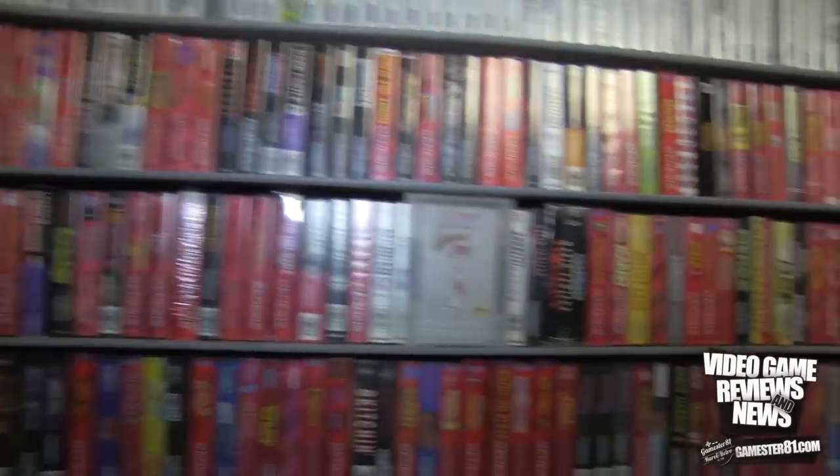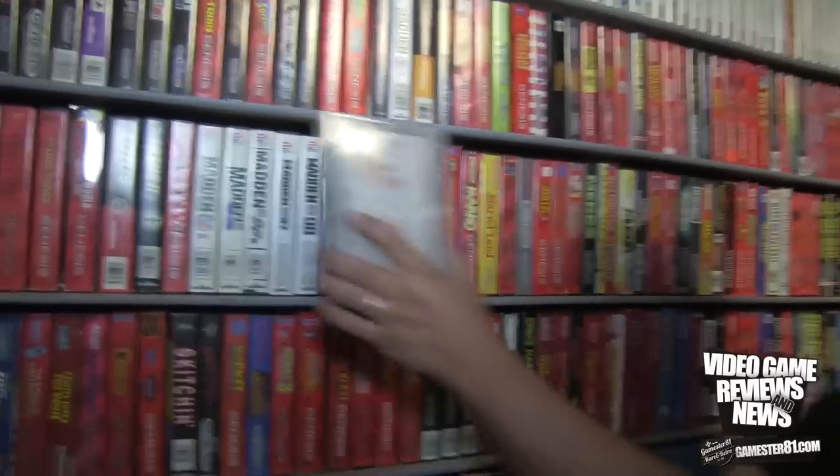Has game collecting changed now compared to when you first started 20-some years ago? Absolutely. It's much more expensive adding complete items depending on what you're going for, but Nintendo especially - Super Nintendo, Nintendo - the prices are 10 times what they were when I was collecting.